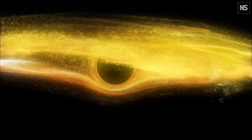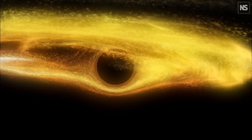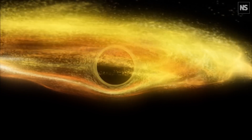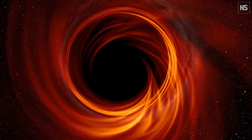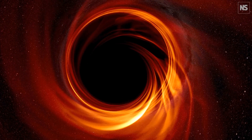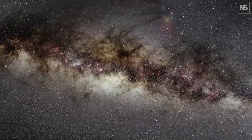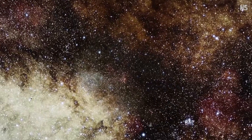M87 is one of the largest black holes in the universe, at about 6.5 billion times the mass of the Sun — more than a thousand times the mass of Sagittarius A-star. It takes the plasma days to weeks to complete an orbit there, whereas it takes only minutes for hot plasma to circle Sagittarius A-star, making a clear picture much harder to obtain. The other issue is that Earth is situated towards the edge of the galaxy, so researchers had to deal with light from all of the stars, dust and gas between us and Sagittarius A-star.